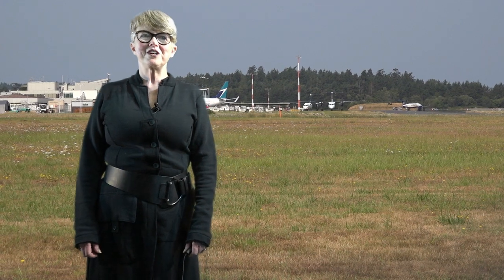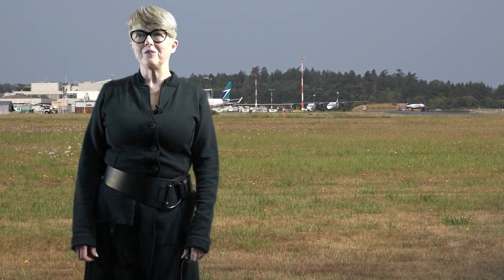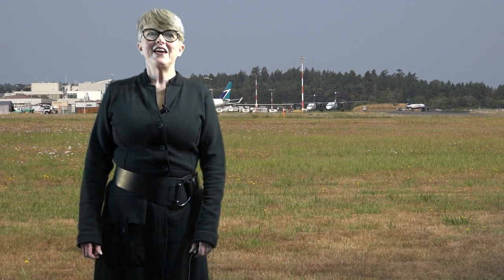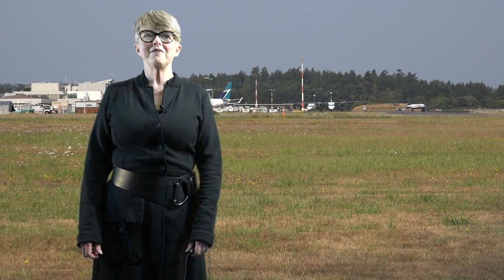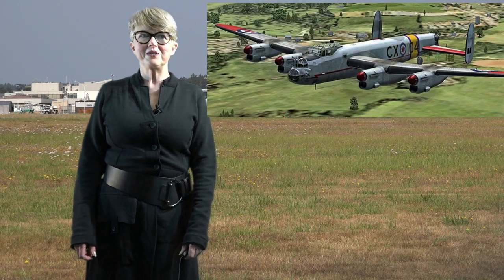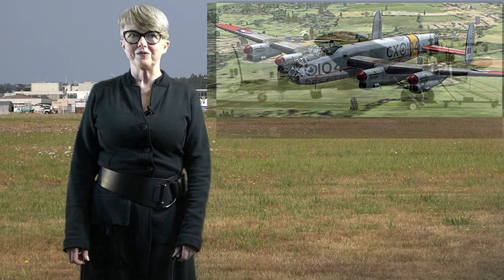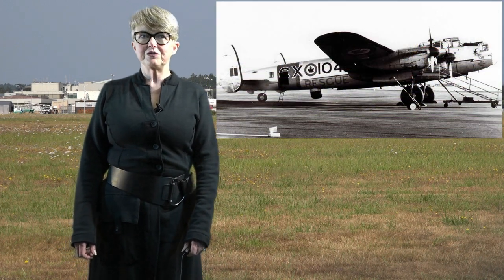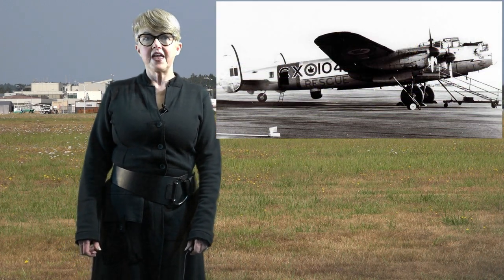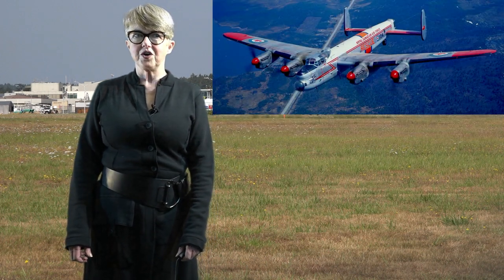Although we have no hardware to show you, we do have information to share about FM 104. FM 104 is the Avro Lancaster bomber that the British Columbia Aviation Museum has just acquired from the City of Toronto. This project will be the most extensive and the most expensive that the museum has ever taken on.